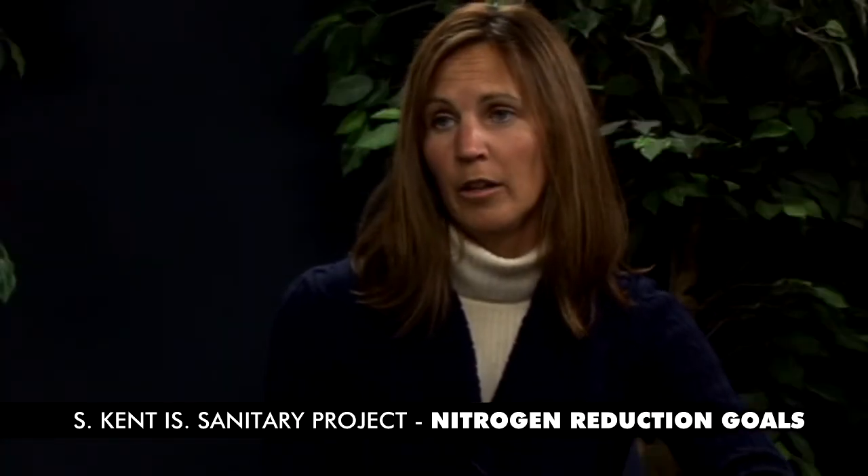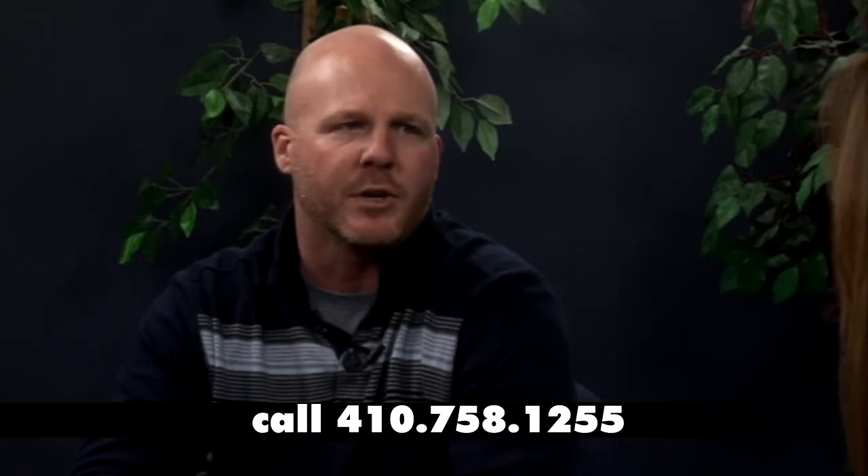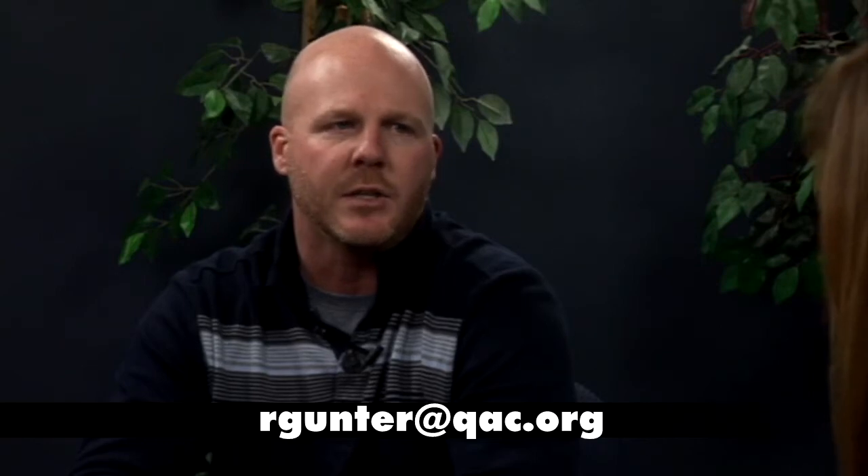Thank you, Rob. Do you have anything else you'd like to add? If you want to know anything about the WIP and you cannot find it on the webpage, please feel free to contact me at 410-758-1255 or my email address is rgunter@qac.org. Thank you.